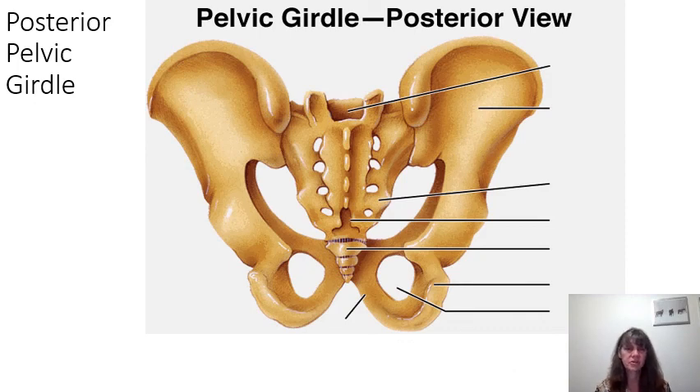On this posterior view of the pelvic girdle, following the iliac crest posteriorly we see the posterior superior iliac spine, the posterior inferior iliac spine, the greater sciatic notch, the ischial spine, the lesser sciatic notch, the ischial tuberosity, and the obturator foramen.